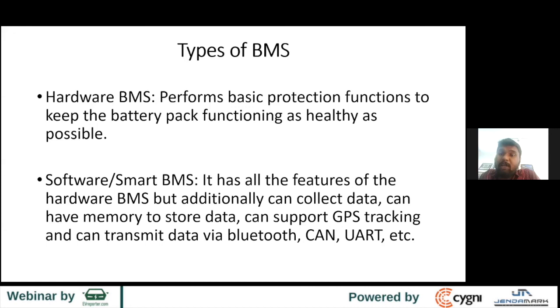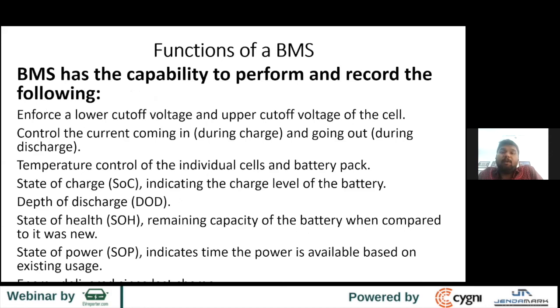The general functions of a BMS include managing voltage, current, and temperature. It can look at SOC — state of charge — which on a vehicle shows how much range is left. It tracks depth of discharge, how much energy has been used each cycle. SOH — state of health — indicates how much capacity is left and how much has degraded. State of power is more relevant to ESS applications, telling you at a given load how long you will get power.